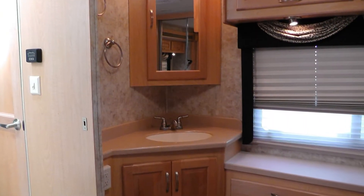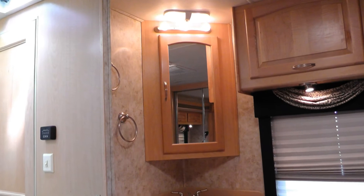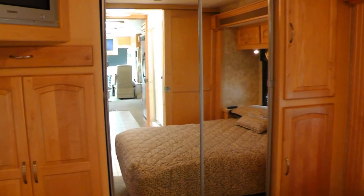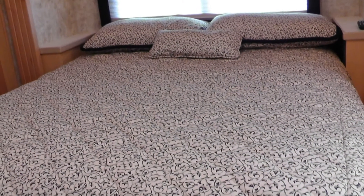In the master bedroom, you'll appreciate the addition of a second vanity with sink and mirrored medicine cabinet, as well as vast amounts of storage and counter space in the closet with beautiful sliding mirrored doors and built-in dresser with durable Formica top.